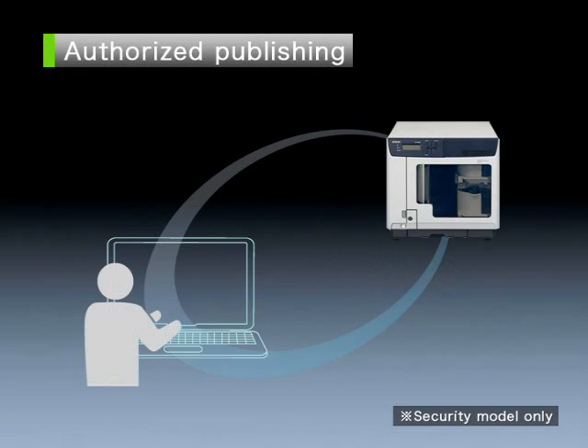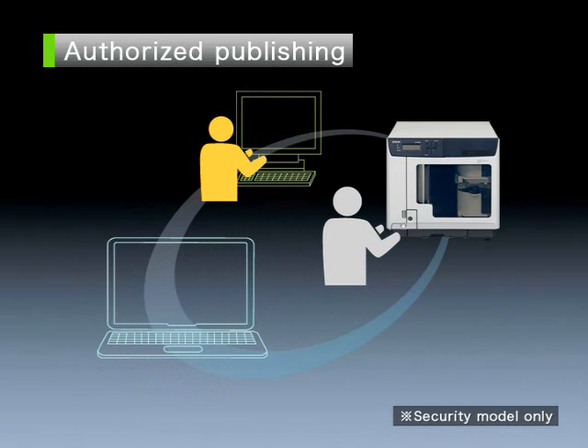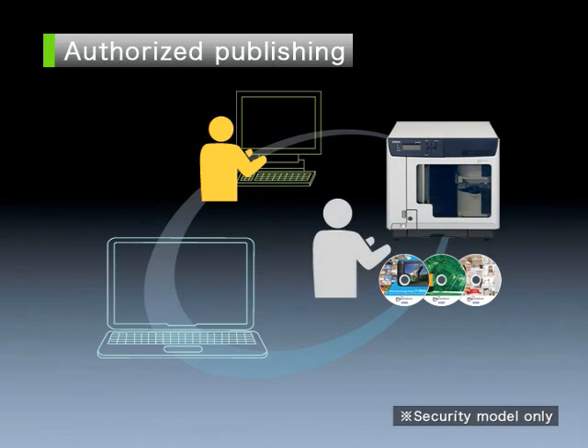Authorized publishing. Authorized publishing is a proprietary function which allows only users who have been pre-verified by the approver to publish a disk. Without this permission, the disk will not be published. Since the identity authentication is activated at the same time, to receive the published disk, the person who had it published must enter a user number and PIN number. This double security feature protects information leakage from the publishing of disks.